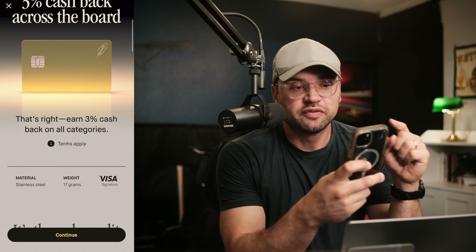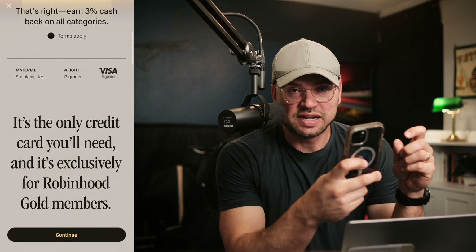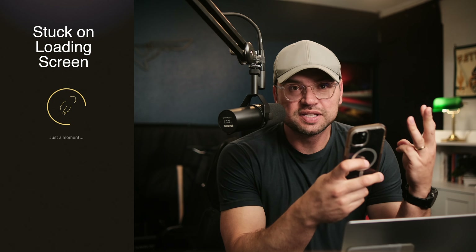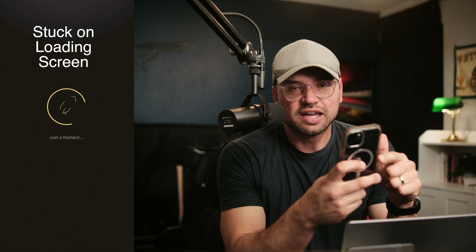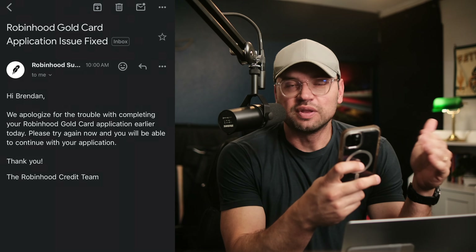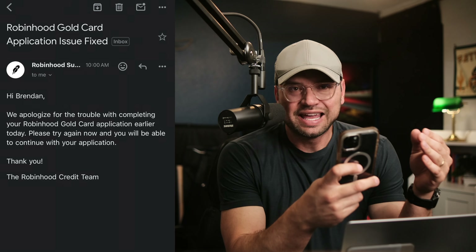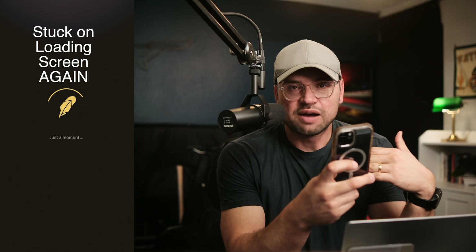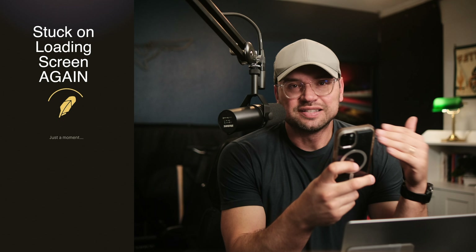Whenever I got this notification on my phone, I was really excited because I wanted to get this card as fast as possible, but they were having all kinds of issues this morning. I tried three different times before it finally worked. I even got an email from Robinhood saying they had some issues and thought they'd resolved them — go ahead and try again. Even then it didn't work. I had to keep closing the app, waiting 30 minutes or an hour, opening it again, and tried multiple times until finally on my fourth or fifth attempt it did go through.